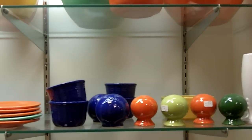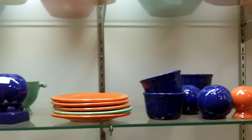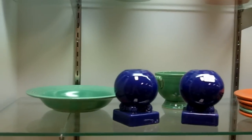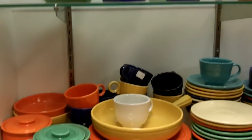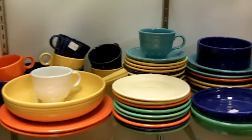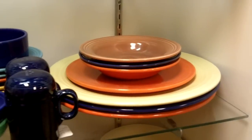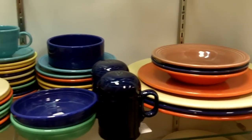On the second shelf we have multiple salt and pepper shakers in different colors, some small saucers, some footed salt and pepper shakers, and down here we have a bigger variety of saucers, small plates, dessert plates up to larger plates and bowls.